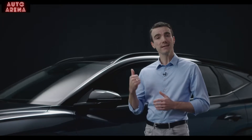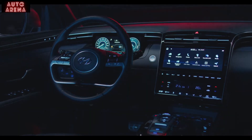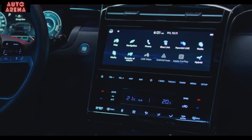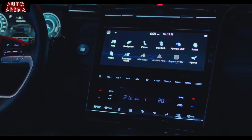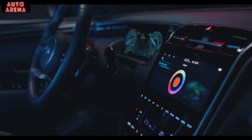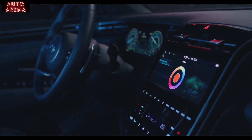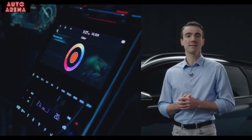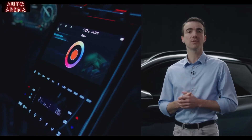Now let's take a look inside. The interior features a layered, naturally flowing layout. Instead of physical knobs and buttons, everything is touch control — from infotainment to climate functions. The high-quality materials feel very soft, which lifts the in-car experience to the next level. You can also customize the ambient mood lighting with 64 colors and 10 levels of brightness.